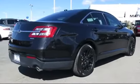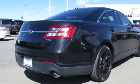CD player, power windows, anti-lock braking, and has less than 55,000 miles on the odometer.